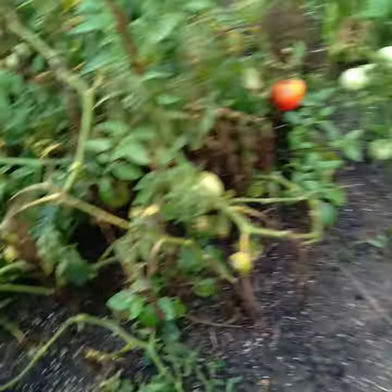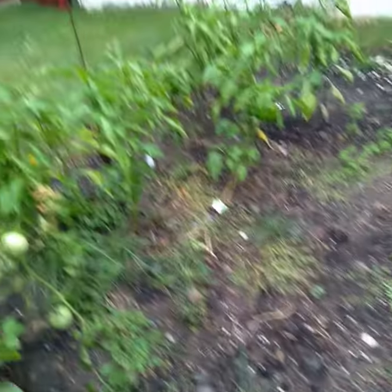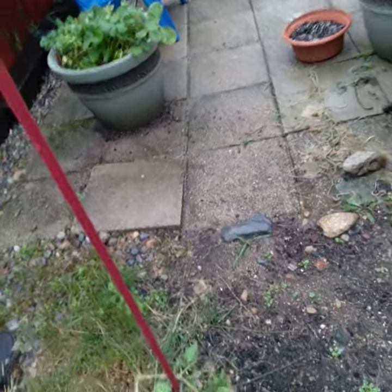The heavy rain kind of decimated some of the branches on my tomato plants, but my Thai chili peppers are okay. I have more carrots, more peppers, jalapeños, more peppers. That cucumber plant is just about done, so when the rain stops I've got my work cut out for me.